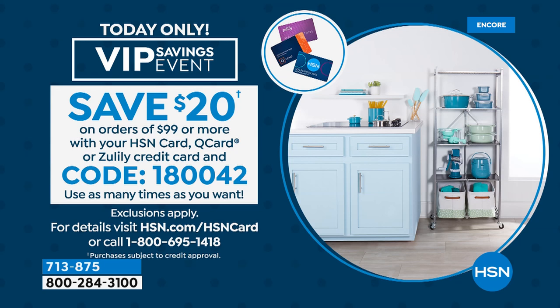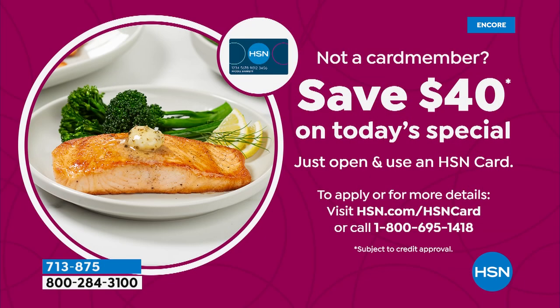There's also a VIP event going on for HSN charge card holders — for every $99 or more you spend with your HSN card, Q card, or Zulily card, you'll get $20 back. Use code 180042. You can do this all day long, as many times as you want. If you don't have a card yet, apply now and get 40% off your first purchase with a brand new card.